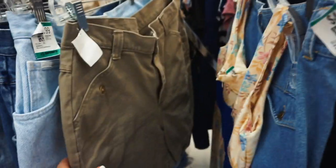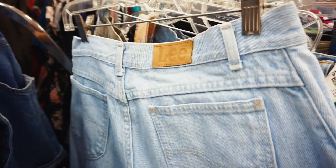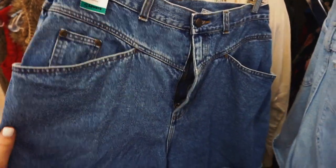I'm shook at these jeans. Look how freaking adorable these are, and they're Lee. How fun!